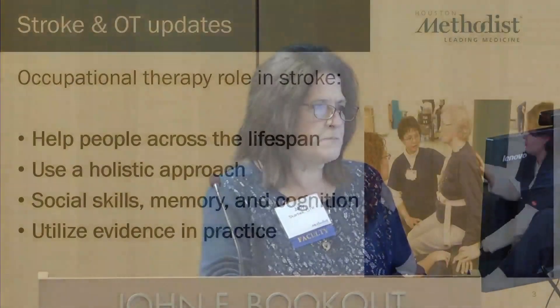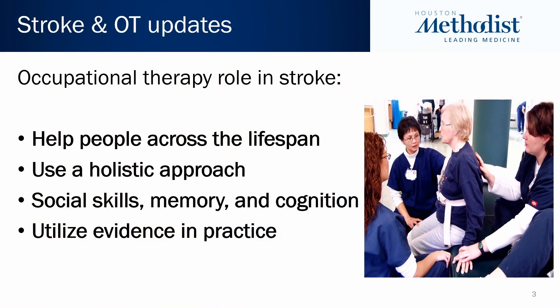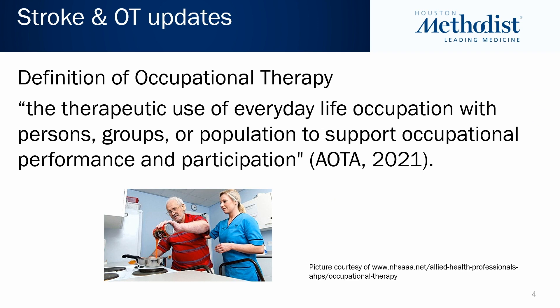Occupational therapy takes a holistic approach, promoting quality of life and helping folks improve their social skills, memory, and cognition. Regarding the modified Rankin score, as an occupational therapist, when patients get a modified Rankin of four, they have cognitive impairment. To make decisions about their next level of care and what procedures should be done, I think we definitely need to involve family, because cognitively they struggle with the stress of being here with a stroke. We also utilize evidence-based practice, which is deeply rooted in occupational therapy.